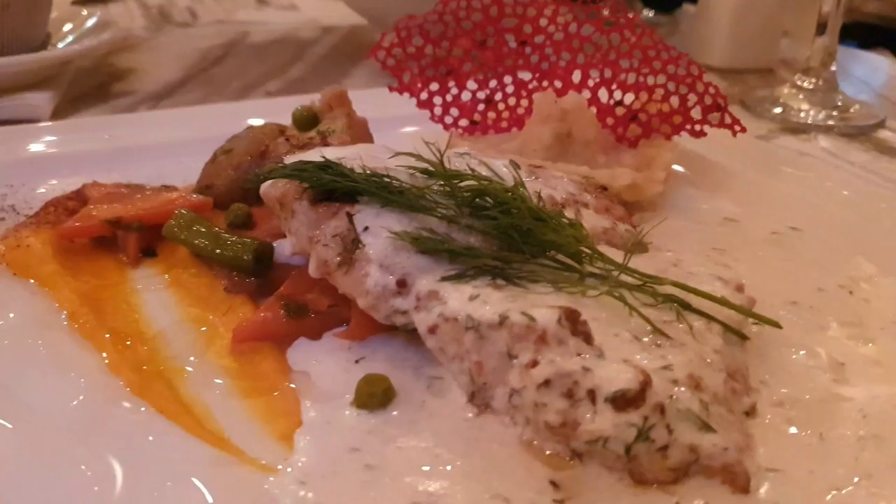Please let me know in the comments what you would have liked to try the most from the things we had, or would you have chosen something totally different. Please don't forget to give this video a like and to subscribe to my channel with the bell icon. For you it's just a moment but for me it really helps out with my channel. Thank you for watching, I hope you enjoyed it. Have a great day and see you in the next video. Bye!